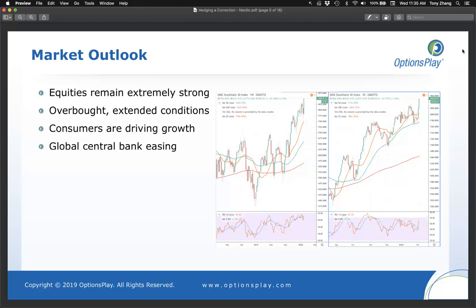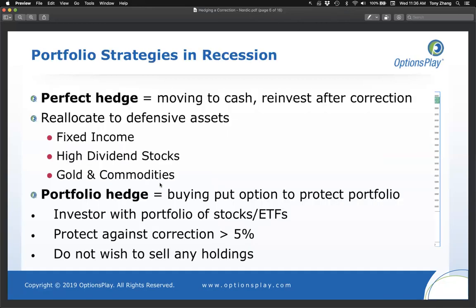I see far more yeses than nos — most of you are concerned about a market pullback sometime in the near future. Keep in mind that's part of why we're doing this. Even though it may not happen imminently or even in the next few months, if and when it does happen, how do you prepare your portfolio? That's what we're here to discuss.